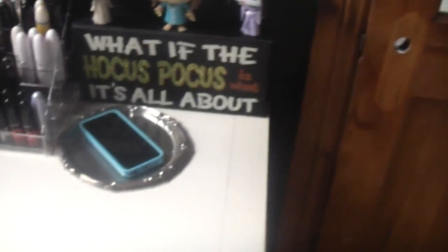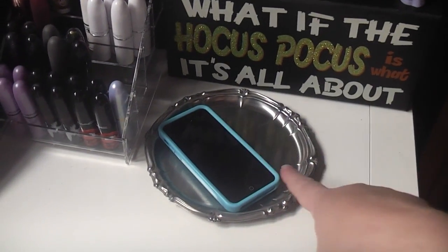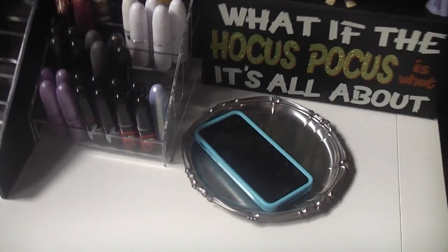On top of the Ikea unit I've got a little silver tray from a charity shop - I thought it was quite pretty and just pop my phone, glasses, hair clip on it. It's quite useful and there's a bit of space up here.